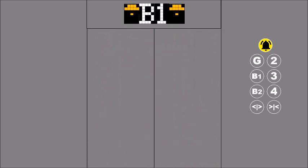When no one is using the elevator, it usually parks at the ground floor.